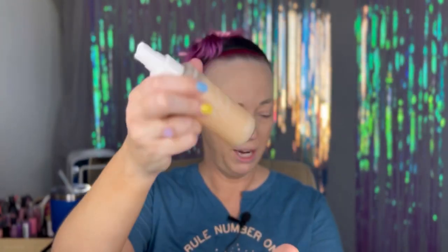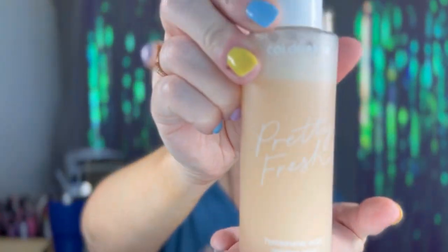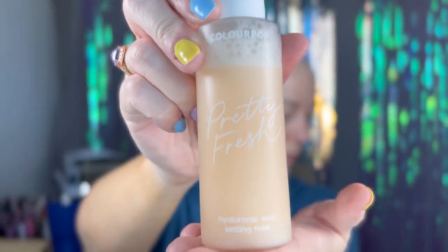I'm going to do the thing where I spray a little bit of setting spray and then apply some powder to the T-zone. This is the ColourPop Pretty Fresh. It's pretty good, it smells nice, feels nice.